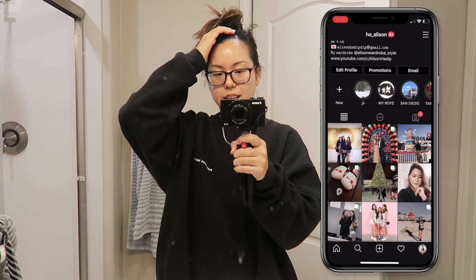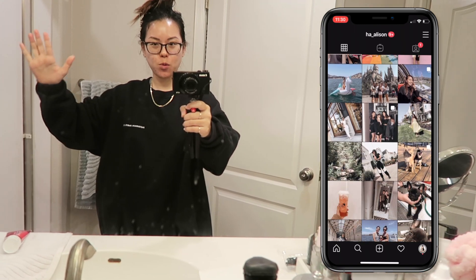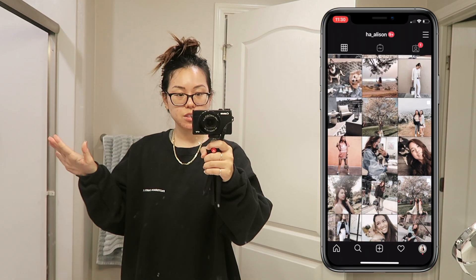Hey guys, welcome back to my channel! Today I'll be showing you my nighttime routine. As you guys can see, this is my work-from-home outfit, so now I'm just gonna hop into the shower.